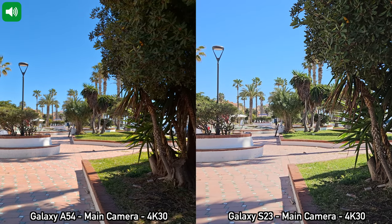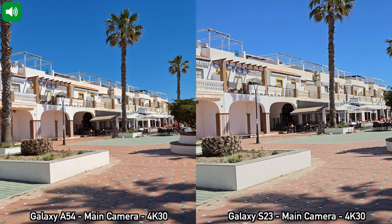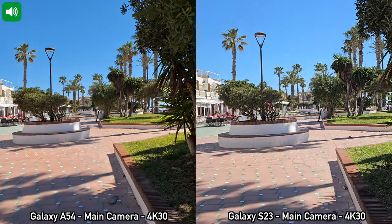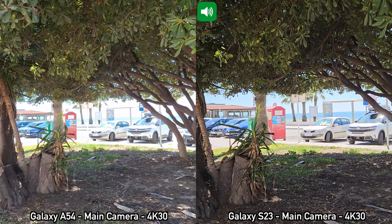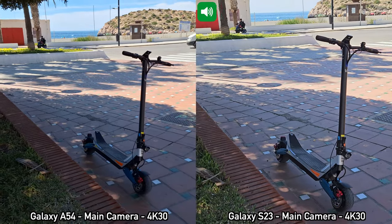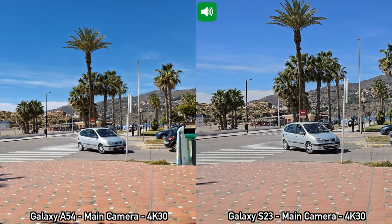Another quick 4K 30 frames per second recording done with the main cameras on the back of both devices, but for this recording I'm not going to be moving — just standing here and panning the phones left and right. We have a bit of shade around here, so you can see how both devices perform under these conditions. We'll pan to the right once again — main cameras on the A54 and the Samsung Galaxy S23 recording in 4K at 30 frames per second.